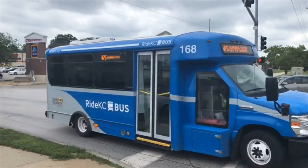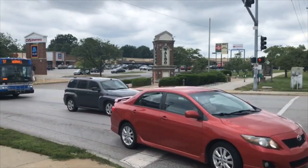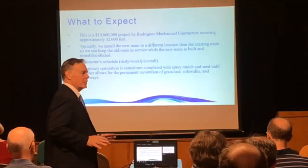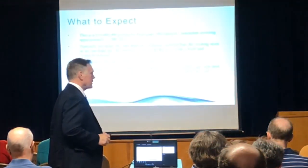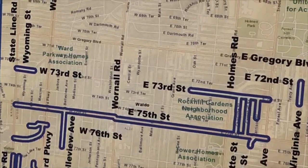"We're replacing at least one percent of our system per year. This particular project is part of that overall program, and on this project we're replacing 32,000 feet, or roughly a little under six miles of our system." The Waldo Improvements Project is one of the largest water main replacement projects currently underway at KC Water, covering the area from State Line Road to Flora Avenue — about five blocks east of Troost — and from West 65th Street to East 81st Street.